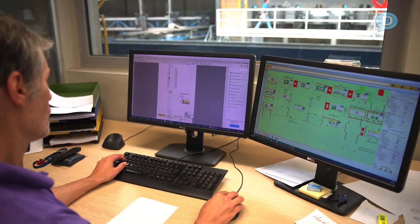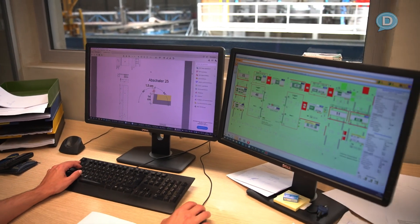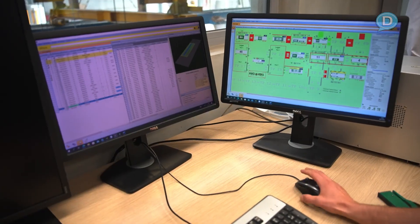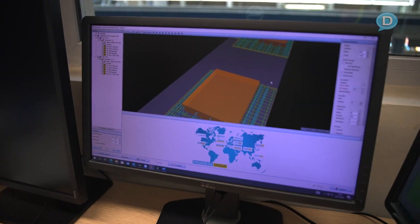Based on the design from the structural engineer at the beginning, whatever the external structural engineer designed, our engineers take it over into the design process and it's then automatically produced according to the production data.